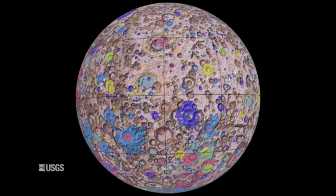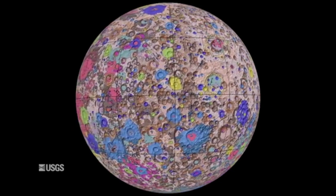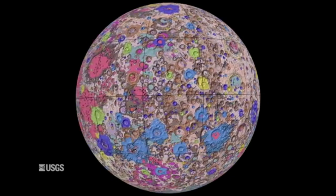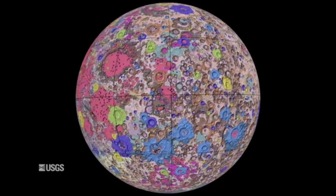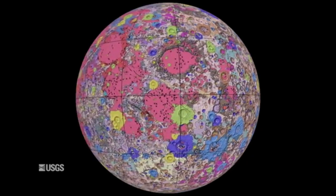The lunar map, called the Unified Geologic Map of the Moon, will serve as the definitive blueprint of the Moon's surface geology for future human missions and will be invaluable for the international scientific community, educators, and the public at large.